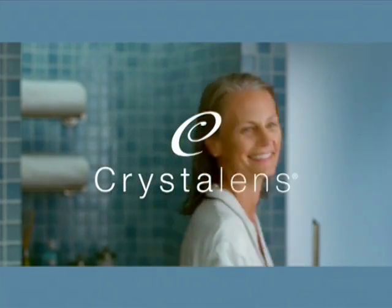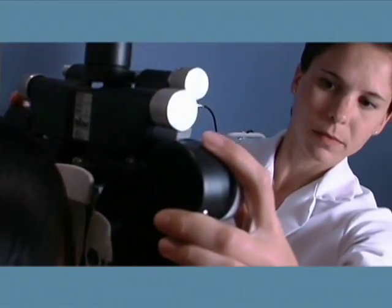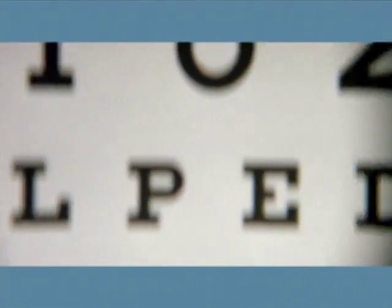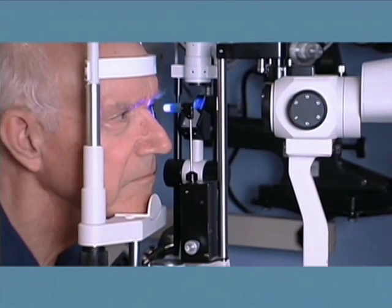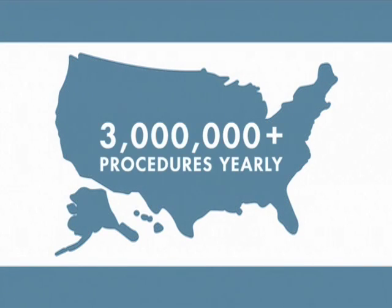But they don't have to be a permanent part, thanks to advancements in cataract surgery like CrystalLens replacement lenses. Cataract surgery is not only safe and effective — it's one of the most common surgeries in the United States. Over 3 million procedures are performed every year.